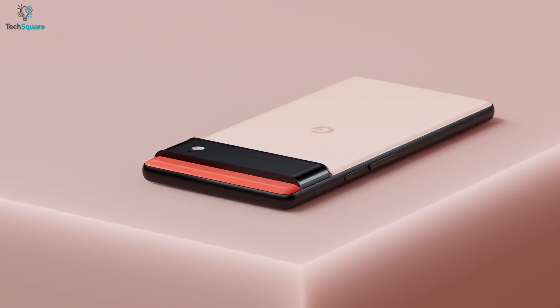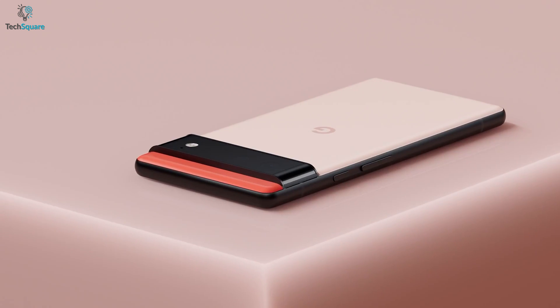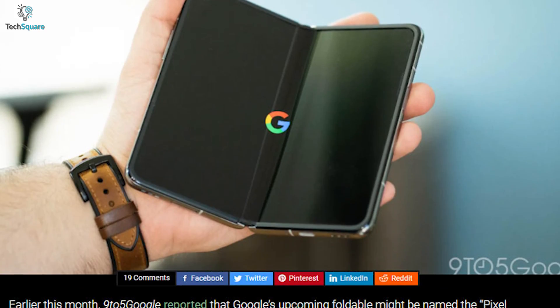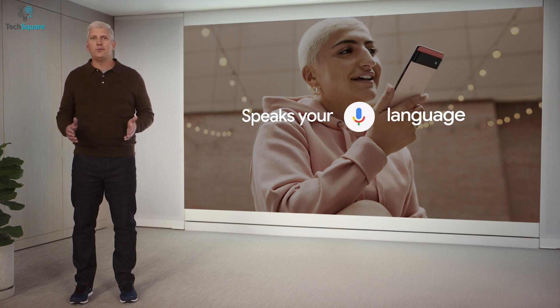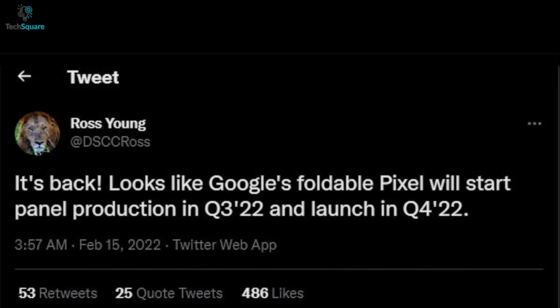It might also come with an 8-megapixel selfie camera. Overall, this is a bit of a downgrade, but maybe Google is trying to keep its price range as low as possible. The rumor is saying the Pixel Fold might come at $1,400.